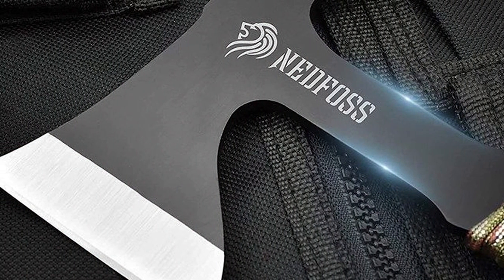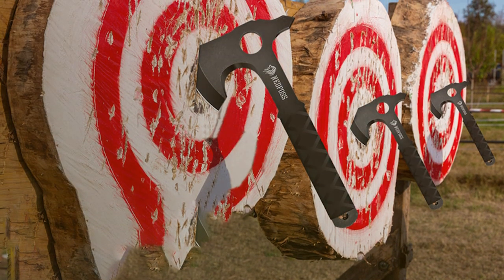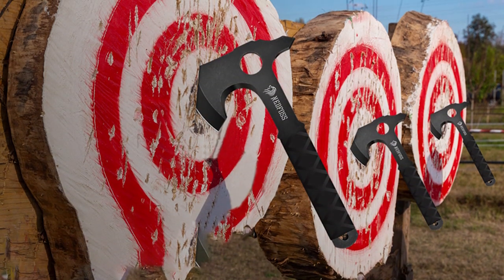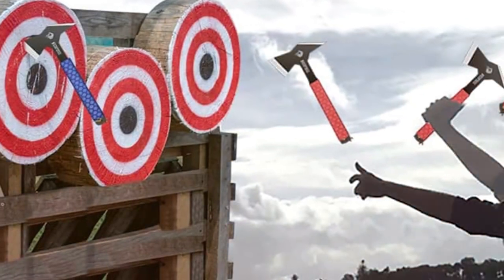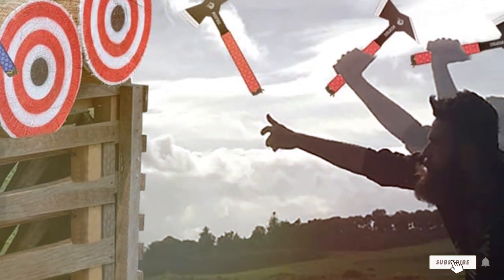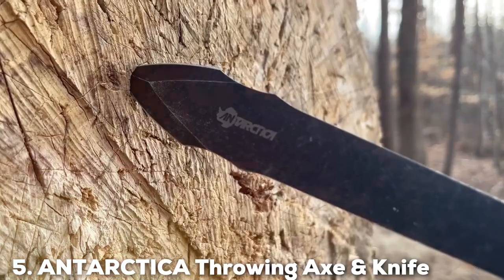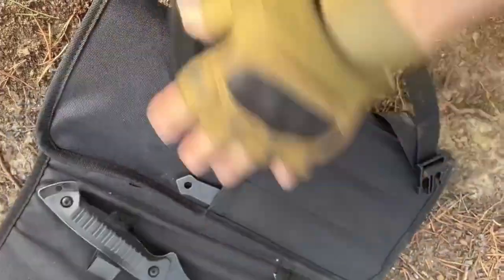Usability is a strong point of the Nedfoss Throwing Axe. With three axes in the pack, you can set up multiple targets or engage in friendly competitions with ease. They are well-balanced and suitable for beginners and recreational throwers. Features include a nylon sheath for each axe, making storage and transportation hassle-free. While they may lack some of the bells and whistles of higher-end axes, the Nedfoss three-pack is an excellent choice for those looking for a budget-friendly option.